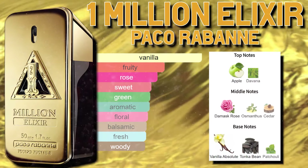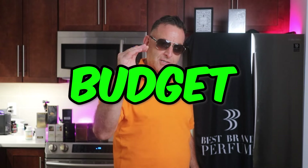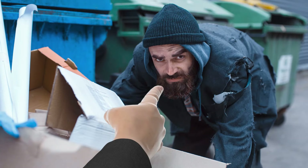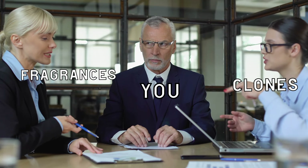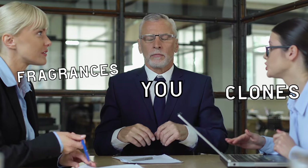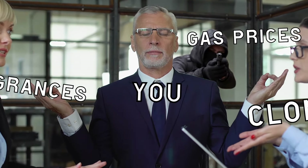When you go shopping for fragrances, set yourself up with a budget — that's my advice. What is your budget? 75? 200? Then you have a question: do I want to buy one fragrance for 100, or do I want to buy three fragrances that are clones for 100?